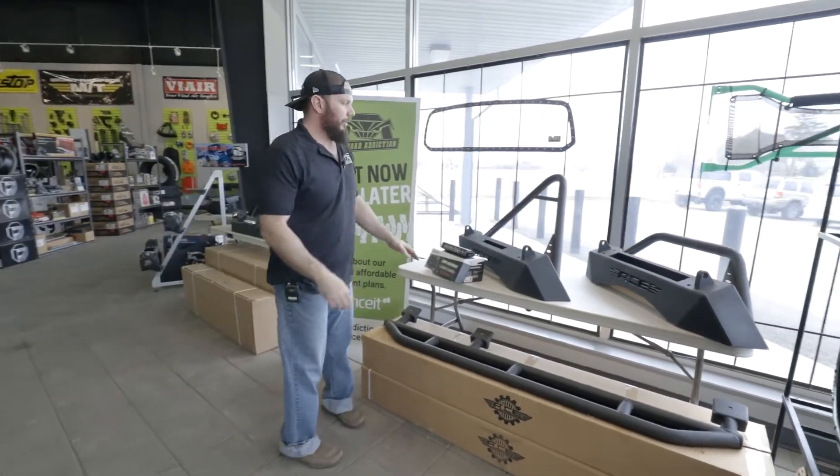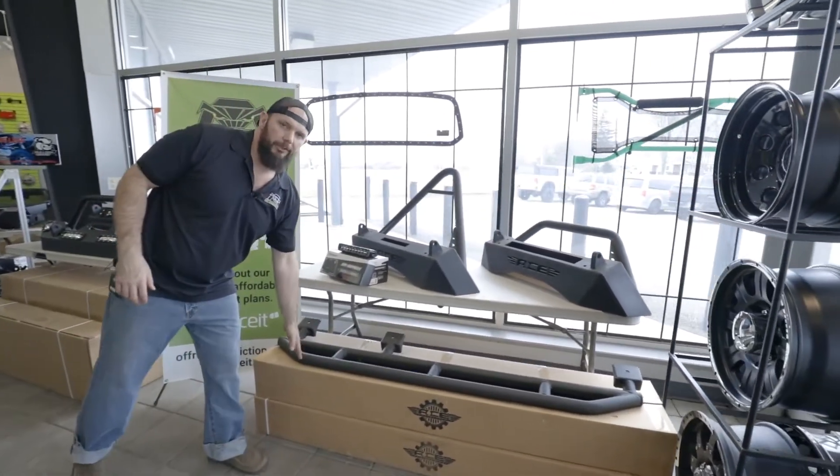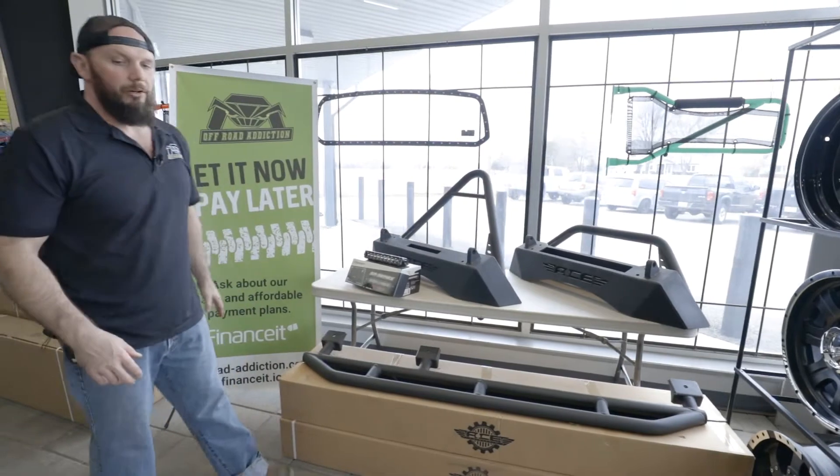So we start up here. Got a couple of the Ace bumpers and the Ace rock sliders. We usually stock all the Ace products.